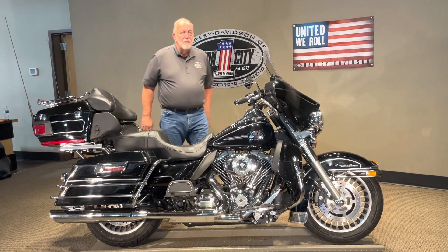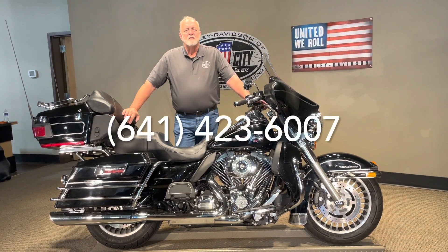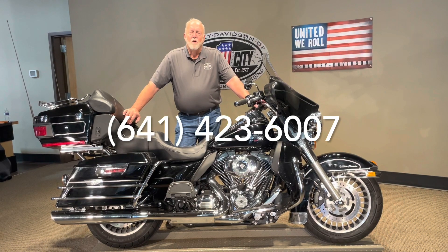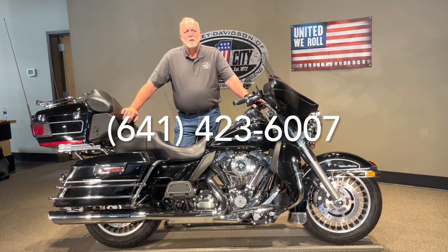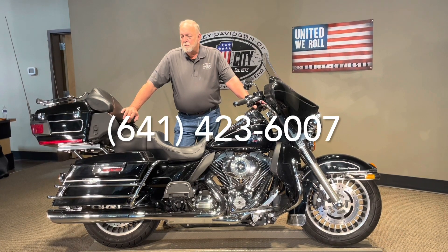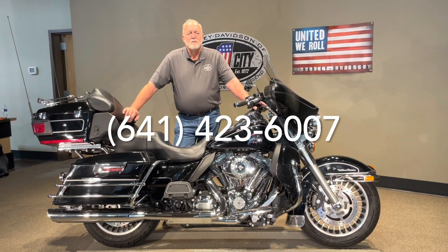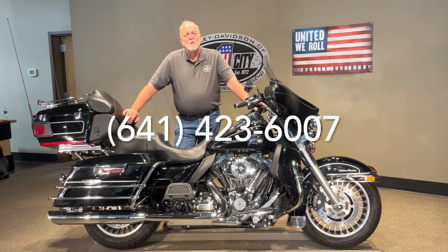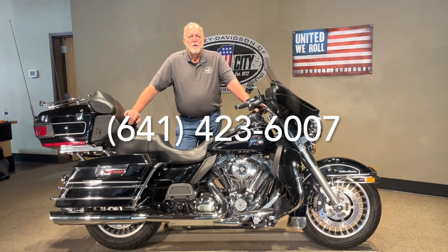For more information on this bike, you can reach us at 641-423-6007, or you can see it on our website at www.HarleyOfMC.com. Click on Pre-Owned and you'll see this one and many others. We can ship this bike to all 48 states, and we can also finance this for you right over the phone.